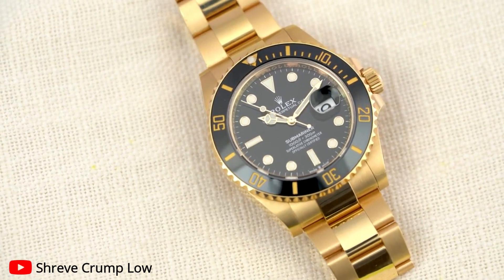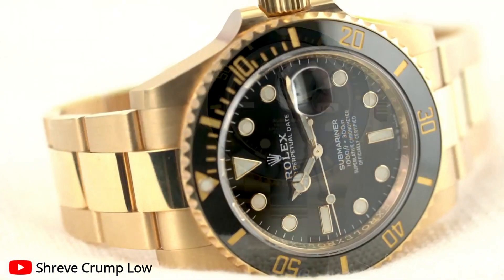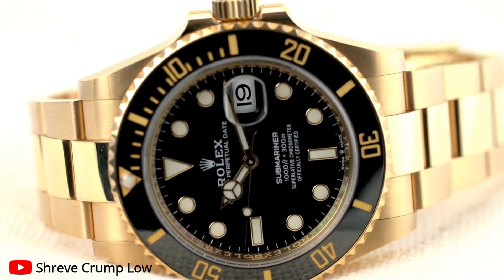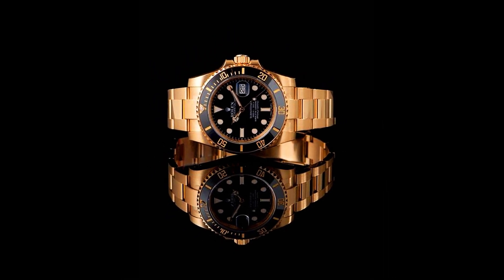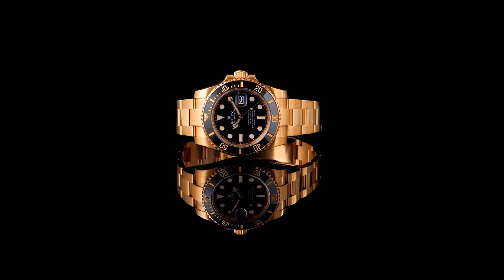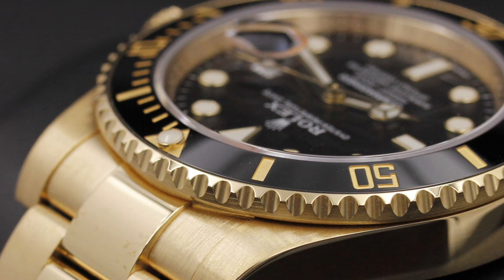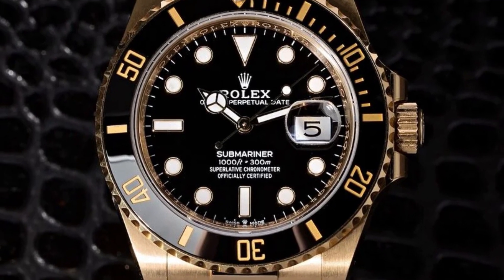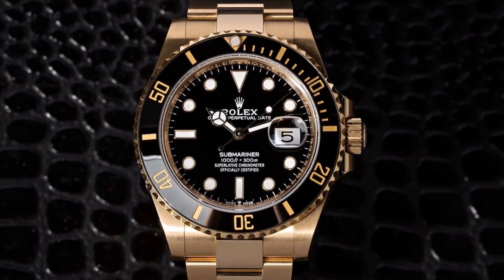Let's get into the video. Today we have an exceptional piece that will surely catch your eye. Join us as we dive into the mesmerizing world of luxury watches with the first iconic watch: the Rolex Submariner Yellow Gold watch with a black dial. The Rolex Submariner has long been regarded as the epitome of prestige and elegance. Its timeless design and impeccable craftsmanship have made it a symbol of success and refinement.